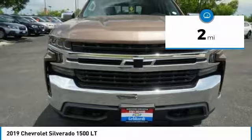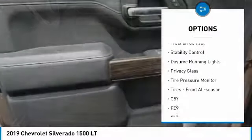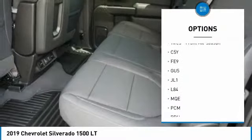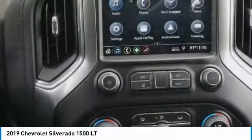Here are some of this vehicle's great options: four-wheel drive, turbocharged, heated mirrors, aluminum wheels, traction control, stability control, daytime running lights, privacy glass, tire pressure monitor, and front all-season tires.